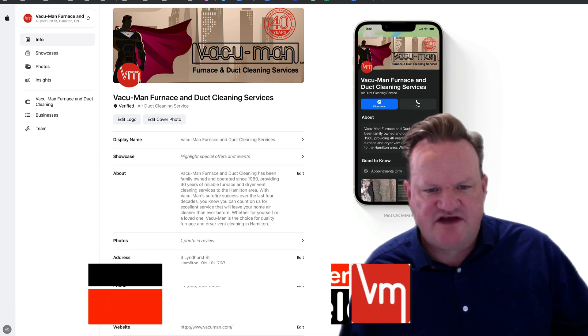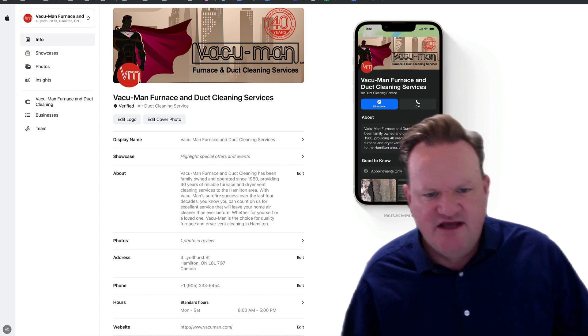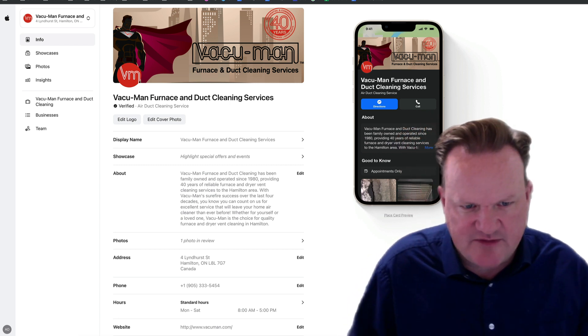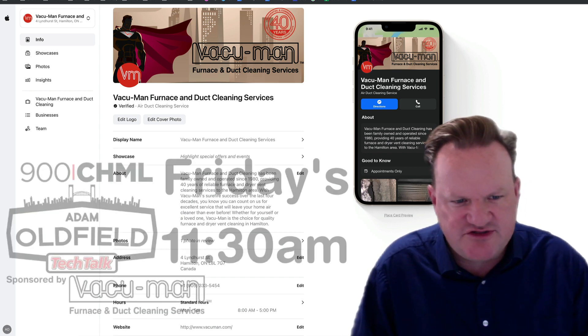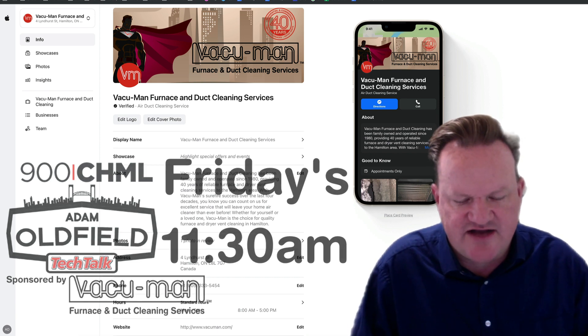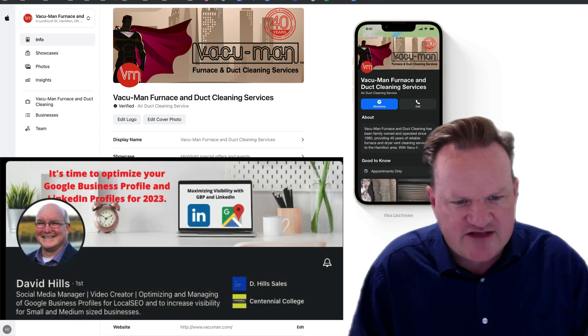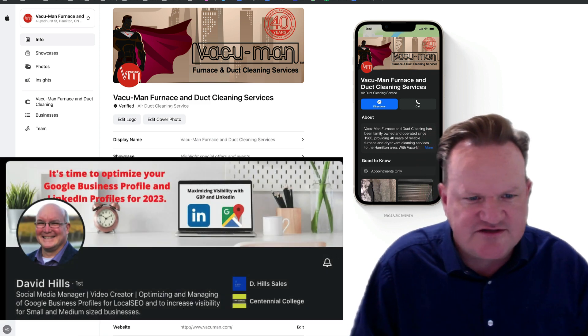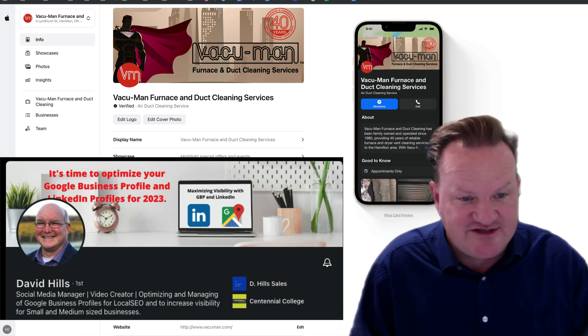Hey everyone, I'm Adam Oldfield. I'm the president of Vacuum Man Furnace and Duct Cleaning, and I just want to take some time and share with you the new feature within Apple Business Connect. It's now available in the Canadian market — it's been talked about coming out for a while. This one specifically comes to us from David Hills, a social media expert and someone whose post on LinkedIn reminded me that I needed to do this.